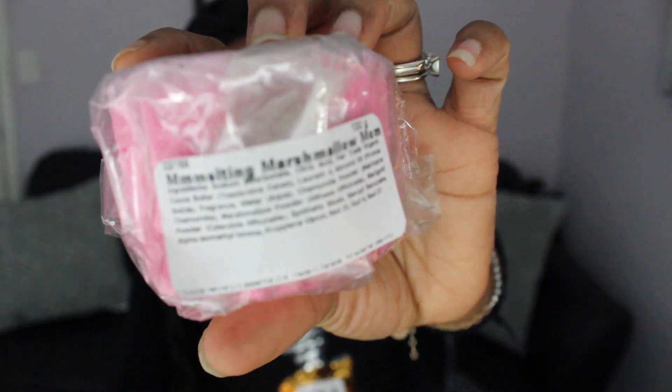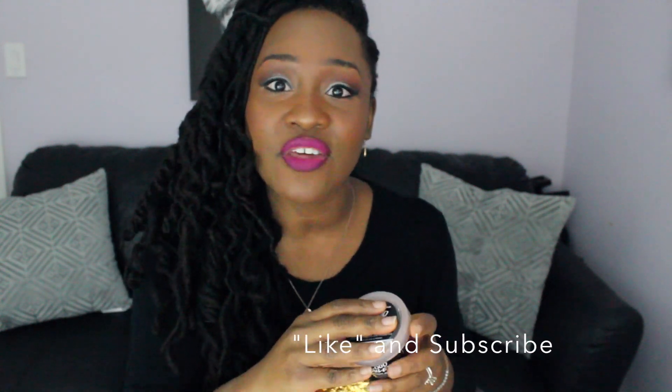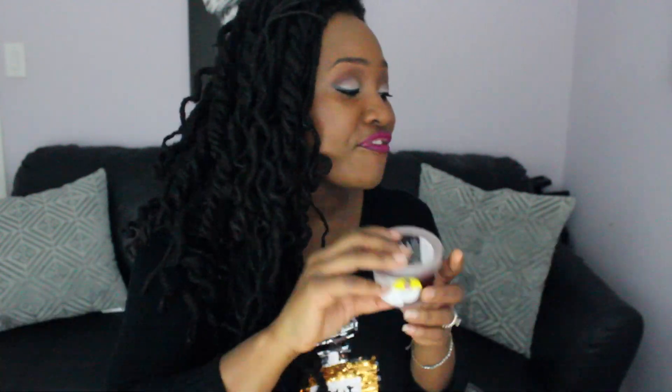I also saw my girl Jackie Aina haul this one, so I had to try it — it's a melting marshmallow bath product from Lush. My first time trying it, but it smells so good. I love anything marshmallow-y, so I can't wait to pop it in the bath. And then I was watching Graveyard Girl and she featured Lush's shower jelly in her favorites. It's actually like a jelly — almost like jello — and you can wash your body with it. I got a smaller container to try it out, and I think the girls will think it's really fun.